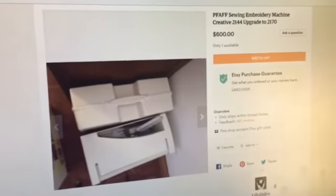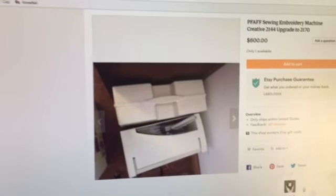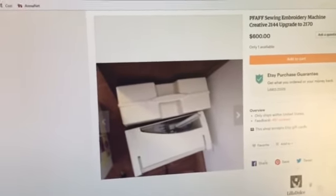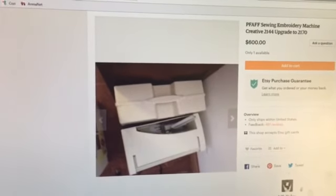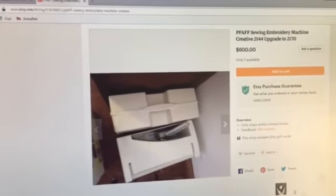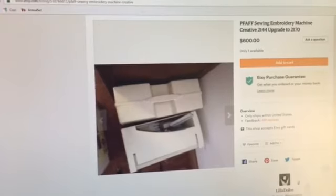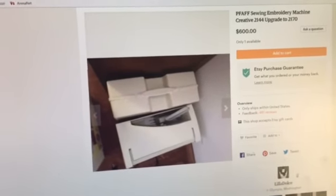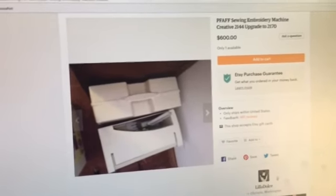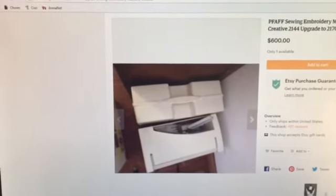It's an older model but a very great model, and everybody who has this machine loves it. Don't be discouraged by the thread occasionally getting caught in the bobbin casing area — that's not a big deal at all. I just need to downsize, and I don't have the extra funds right now to take it in myself for servicing. Whoever has the funds to service it, please take this machine off my hands — you're going to love it. Anyway, have a great evening and take care, bye!